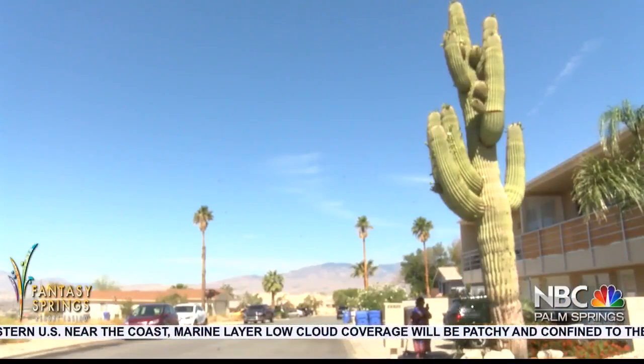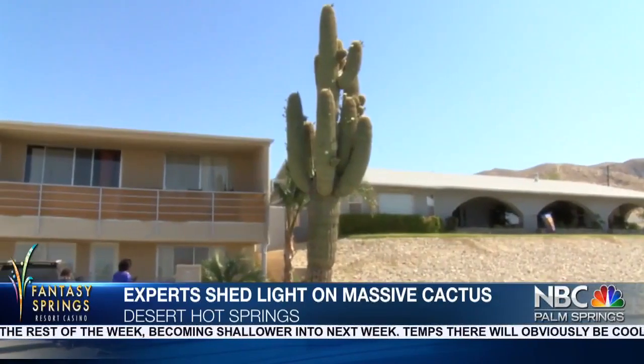That cactus grows six inches a year — so you can imagine how much history is behind it. Neighbors in Desert Hot Springs reached out to NBC Palm Springs to bring awareness to this cactus and hopefully get some answers. Some experts say it's 20,000 pounds, over 200 years old, and worth about $400,000.